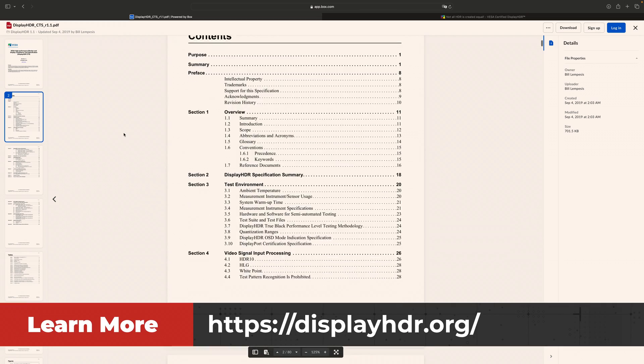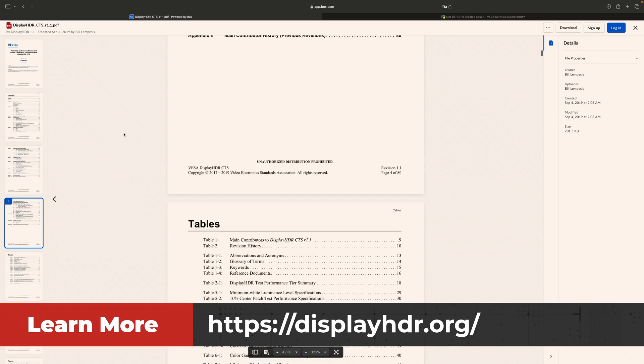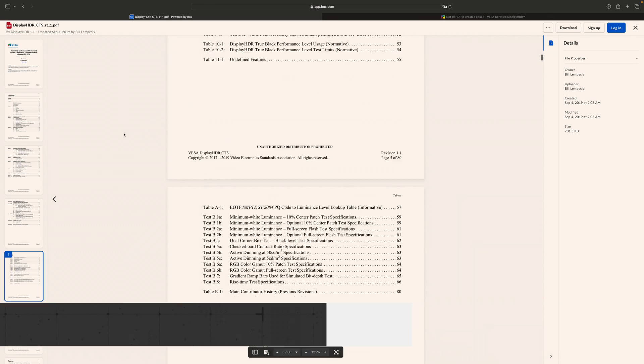If you'd like to know more about the specifics of their tests, visit displayhdr.org where you can read all 80 pages of their testing guidelines. Or let us know in the comments below if you want us to create a video highlighting some of the key points.